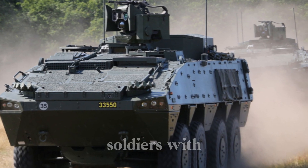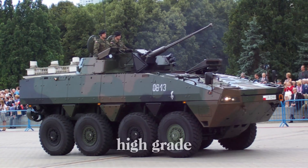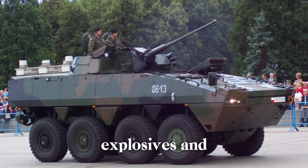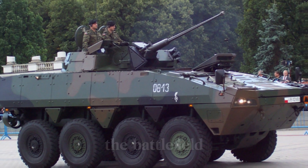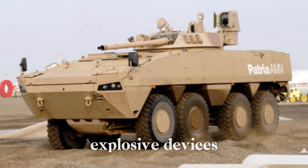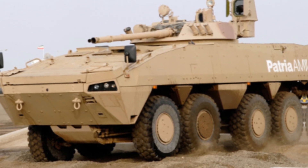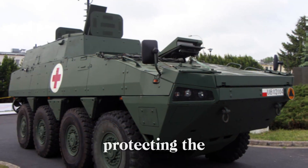The design of the Patria AMV starts with its armor, a shield that provides soldiers with a safe haven inside. The AMV's hull is built from high-grade armor steel, able to withstand bullets, explosives, and even artillery fragments. It's designed to handle one of the greatest threats on the battlefield today: IEDs — improvised explosive devices. These deadly explosives have claimed many lives, but the Patria AMV's V-shaped hull deflects the blast away, protecting the soldiers inside.